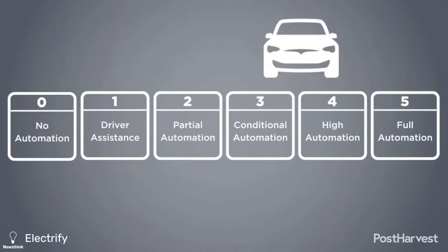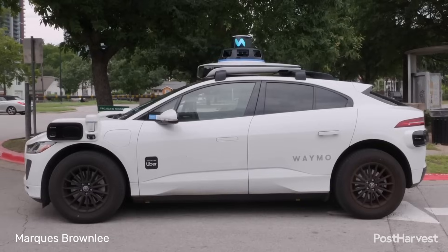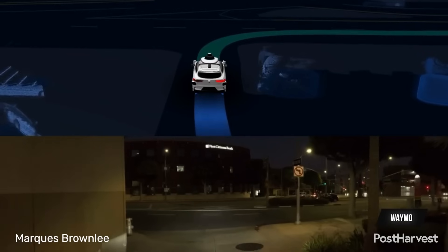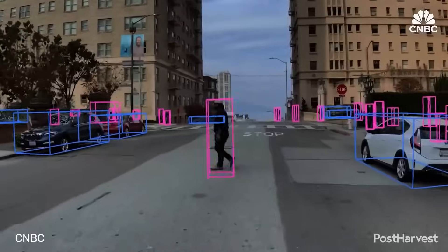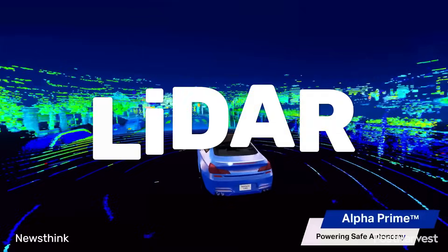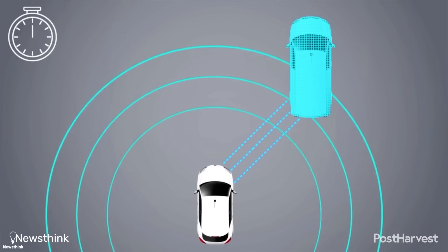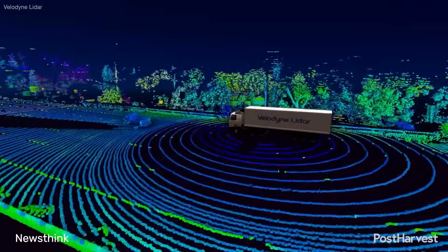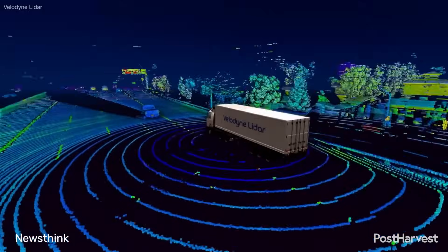At their core, robotaxis are level 4 or level 5 autonomous vehicles. This means they are equipped with an array of sophisticated sensors, cameras and computing power that allows them to navigate complex urban environments without human intervention. The key technology that enables this includes LiDAR — light detection and ranging — which uses lasers to create a detailed 3D map of the car's surroundings, detecting everything from pedestrians and other cars to cyclists and road signs.